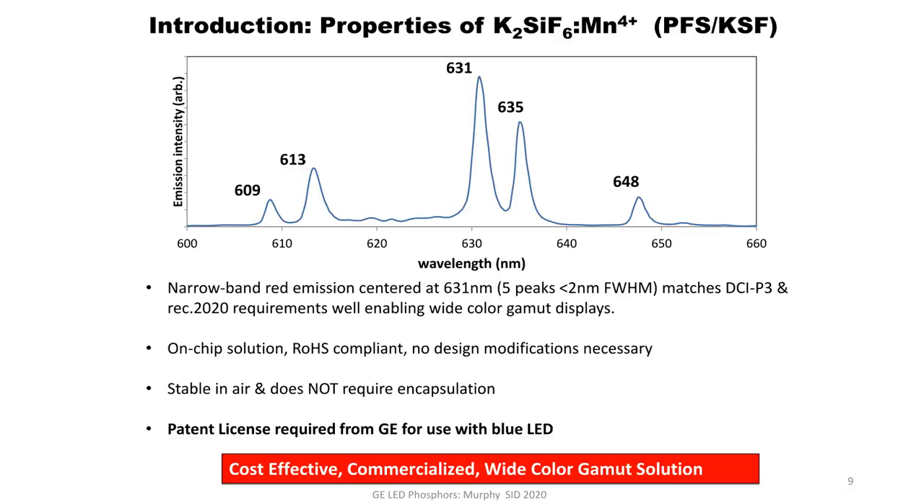With that background, I'll now introduce our red narrowband phosphor known as PFS — or more commonly in Asia as KSF. It is potassium fluorosilicate doped with manganese in the 4-plus oxidation state. There are five main peaks with peak emission at 631 nanometers. All five peaks are below 2 nanometers in full width at half maximum, allowing for very high color quality. It matches DCI-P3 and REC 2020 requirements very well, and it has very good reliability.